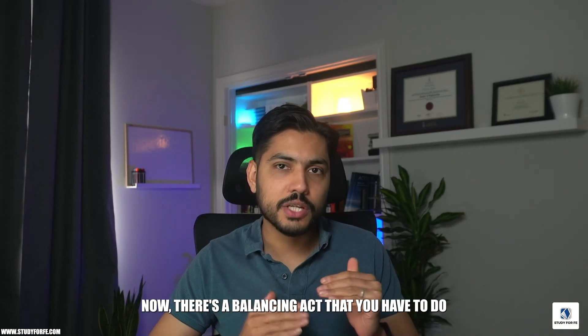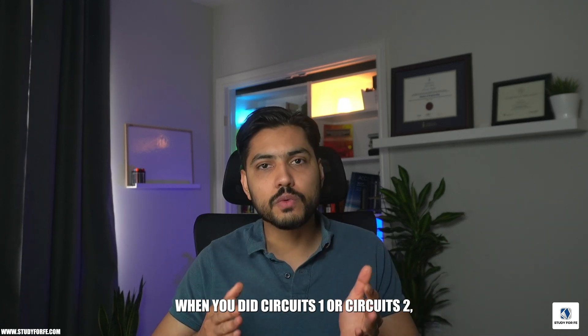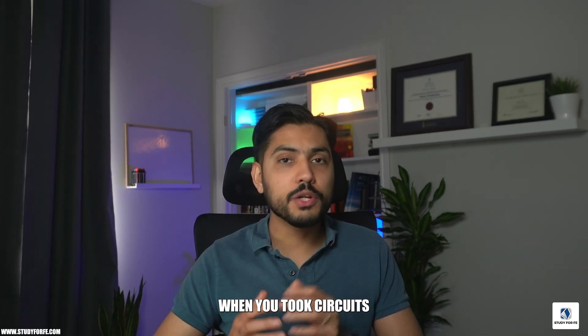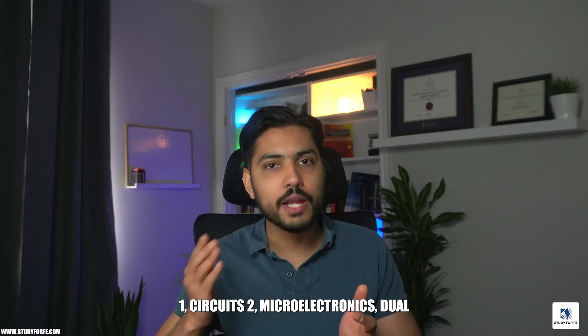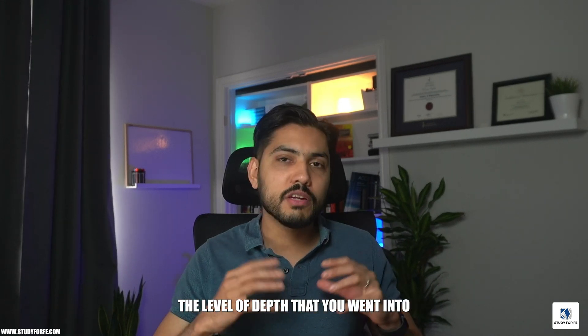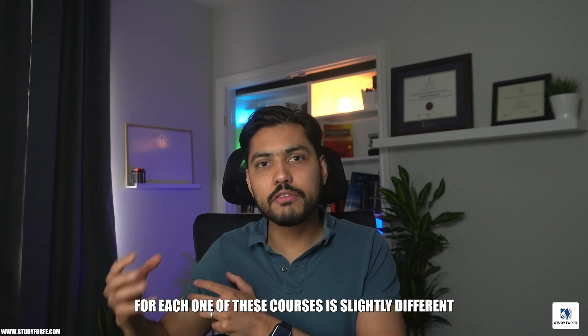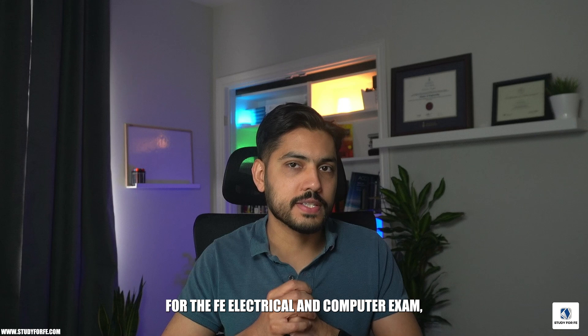There's a balancing act you have to do when preparing for the FE Electrical and Computer exam. When you took circuits 1 and 2, microelectronics, digital systems, control systems, and electromagnetics, the level of depth you went into for each of those courses is slightly different from what you need to do for the FE Electrical and Computer exam.